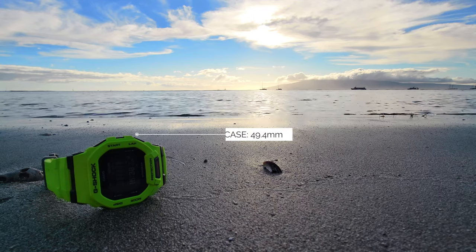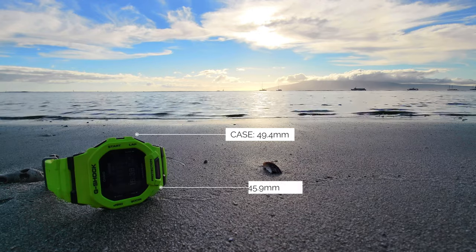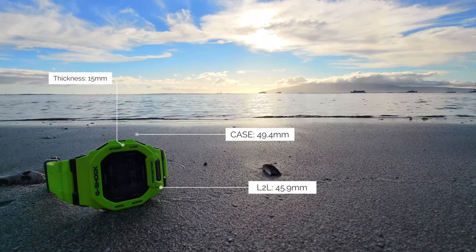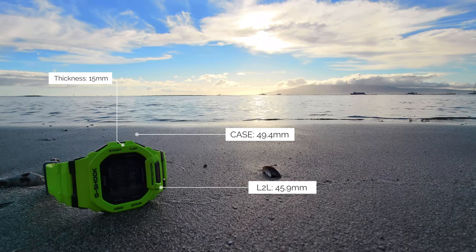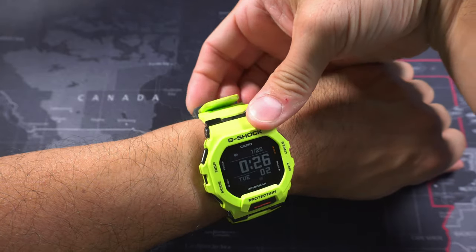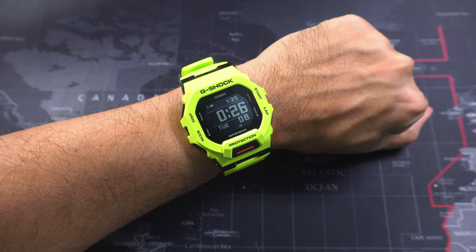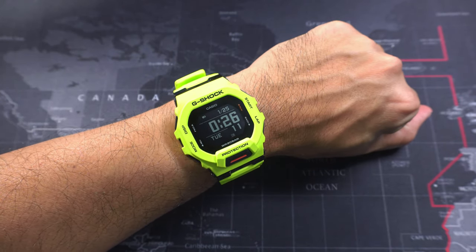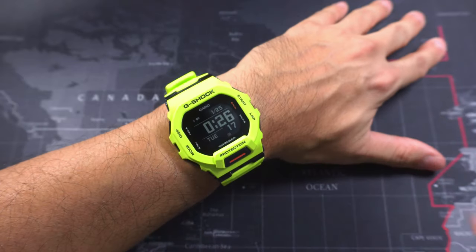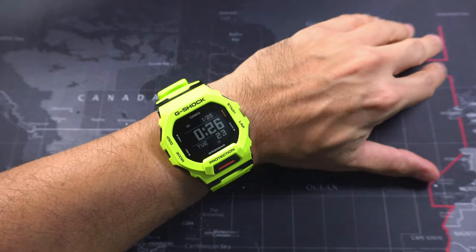The case measures 49.4 millimeters at its widest, but it wears very well even on my 6.5-inch wrist. Lug to lug is 45.9 millimeters, thickness is 15 millimeters. Lug width is irrelevant as it's a proprietary system. Here it is on my wrist — there's a little bit of extra strap. You can see why I want to cut it, but it doesn't look super big on my wrist, though it does look big. The camera exacerbates the size; farther away and in the mirror it looks a lot smaller.